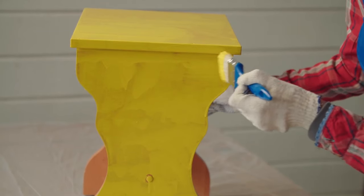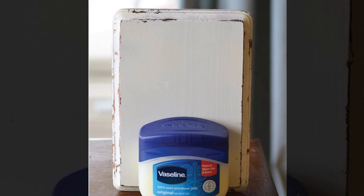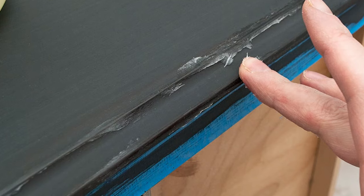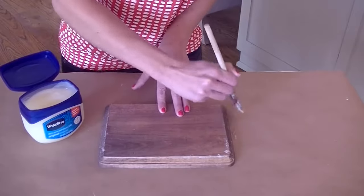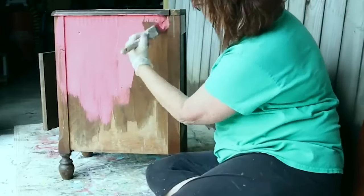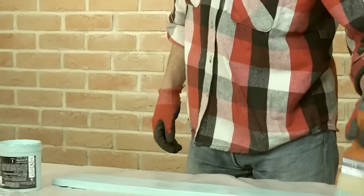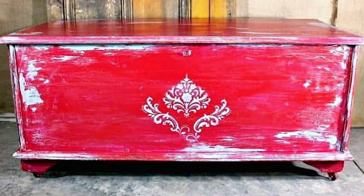Upcycle furniture. One way to upcycle a piece of furniture is to paint it, and if you want a distressed look, it's really easy to achieve with Vaseline. Apply a thin layer of Vaseline around the edges of your furniture, or anywhere you want the distressed look — try altering the amount of petroleum jelly to get a more natural effect. Paint over the whole piece, then when the paint is no longer wet to the touch, take a damp rag and wipe over the areas where you applied the Vaseline. The paint will wipe away, exposing the layers underneath and giving you the vintage look you wanted.